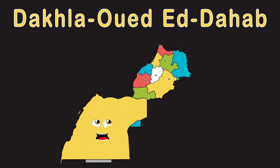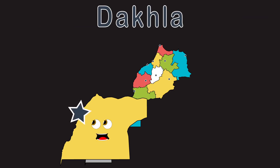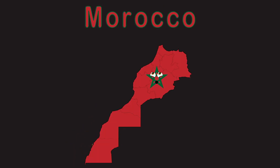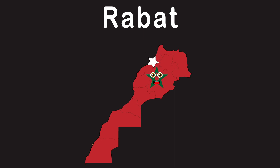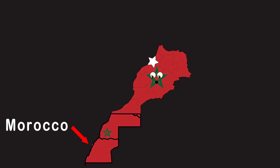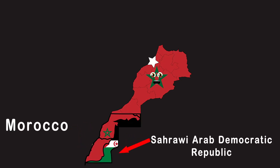Dakhla-Oued Ed-Dahab is the final region. Dakhla is my capital, it belongs to me. I'm the country of Morocco, located in Africa. Rabat is my capital, I have more to tell ya. This is the disputed territory of Western Sahara, controlled by Morocco and the SADR.